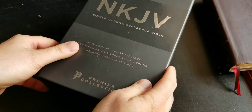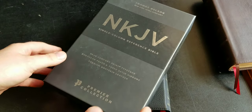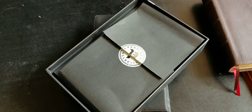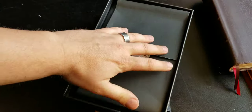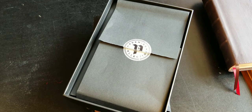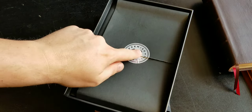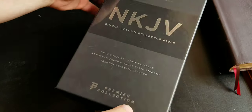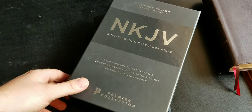As soon as I received this from Thomas Nelson for a review, I noticed the box — this is probably one of the thickest boxes I've received, very very thick. It comes wrapped in paper, kind of like your Schuyler Bibles come wrapped in paper to help keep it protected. Thomas Nelson did that on this premier edition as well.